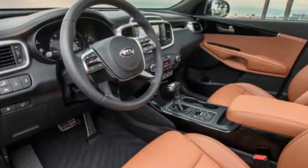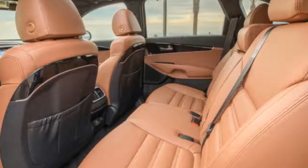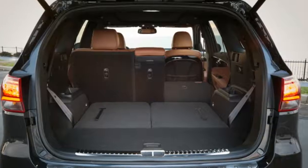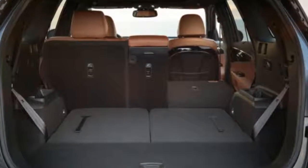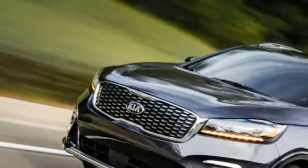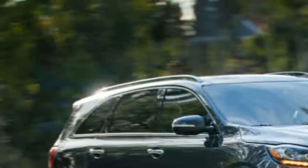Updates include a new steering wheel — no complaints, quite comfy — a new shift lever, change for change's sake, and improved graphics for the instrument cluster. The SXL does come with a new terracotta interior color, which is quite classy, as you can see in the photos.